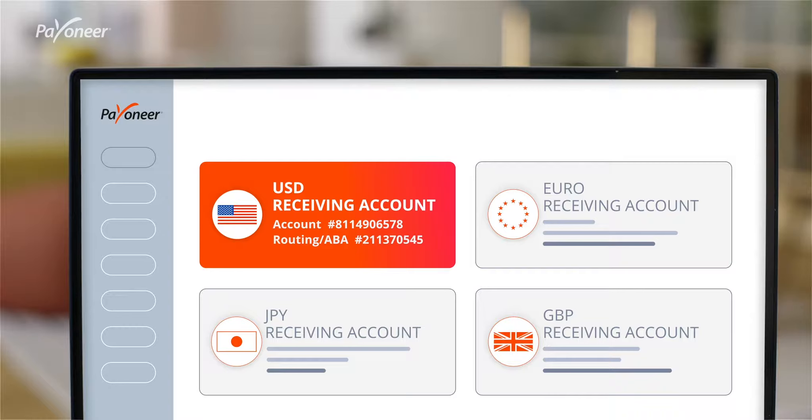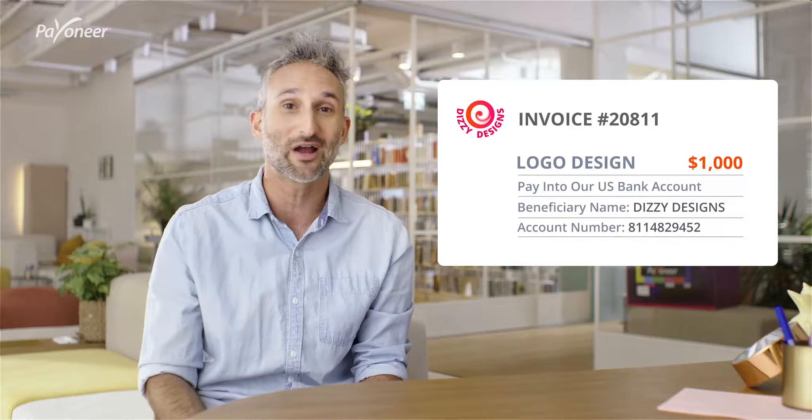This is great when you sell on marketplaces that require you to have a local bank account. Just enter your Payoneer receiving account for that currency and you're good to go.